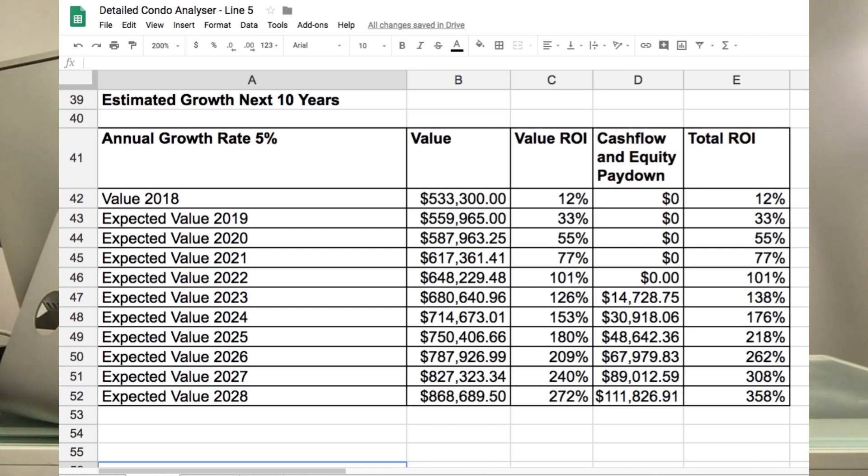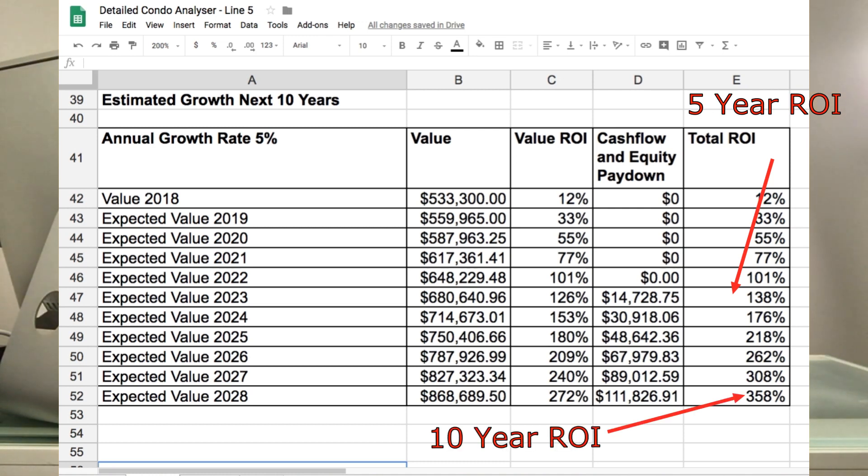What's our return going to be over five years? If we apply a 5% growth rate year over year, when we get this condo in 2023, based on our current market value of $533,300, our valuation will be $680,000 — which means our return on our initial investment will be 138%. And if we map that out 10 years to 2028, we're looking at a future valuation of $868,000 and a return on our initial investment of $358,000.